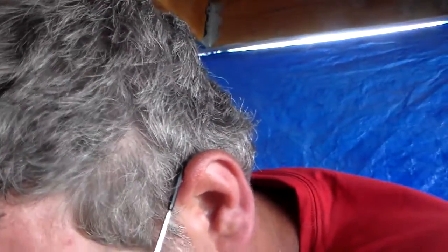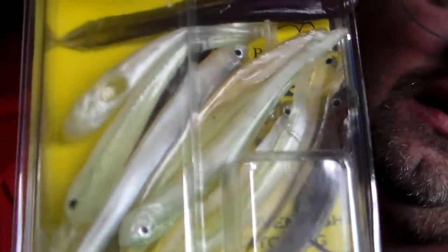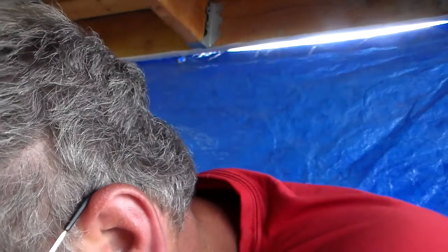Next thing we got is the Drop Shock kit by Autonome — I can't even say it right. It's priced at $7.50.